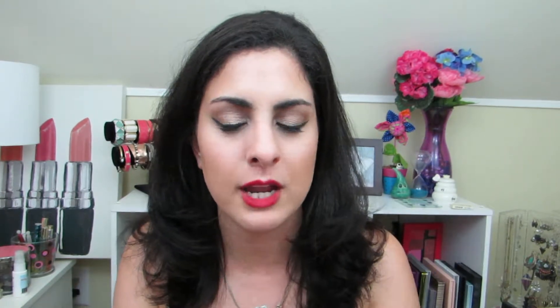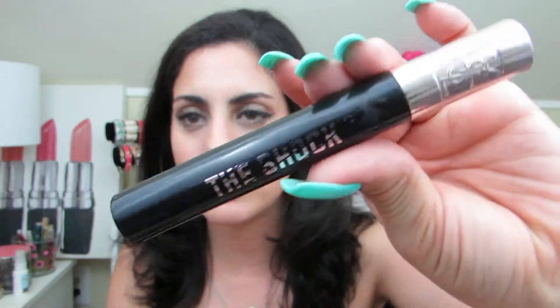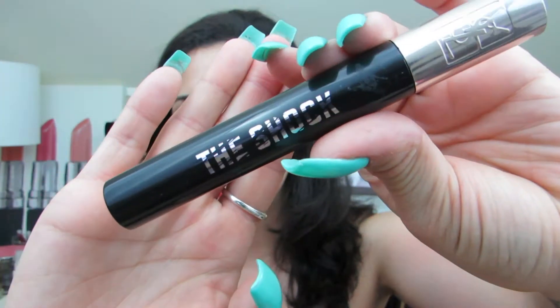Holy bejesus — this mascara is absolutely the most voluminous mascara, one of the best I've ever tried. There are millions of other mascaras I've tried that I do like, but this one is my current favorite at the moment. It is the YSL The Shock Mascara, and I love the wand of this.